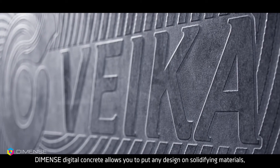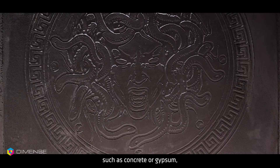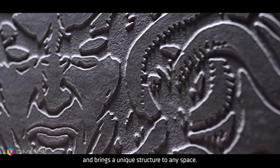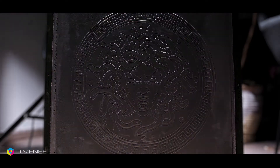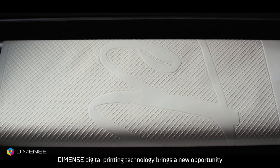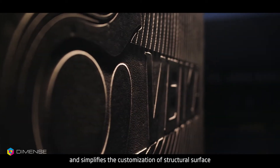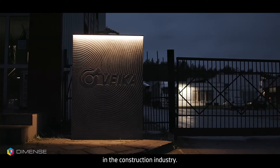Diamonds Digital Concrete allows you to put any design on solidifying materials such as concrete or gypsum and brings a unique structure to any space. Diamonds Digital Printing Technology brings new opportunities and simplifies the customization of structural surfaces in the construction industry.